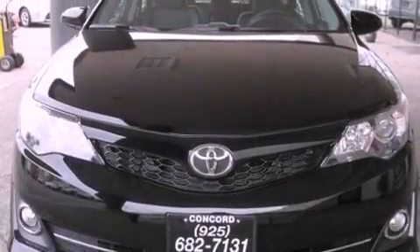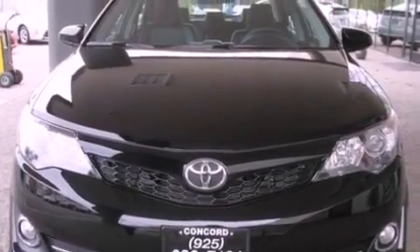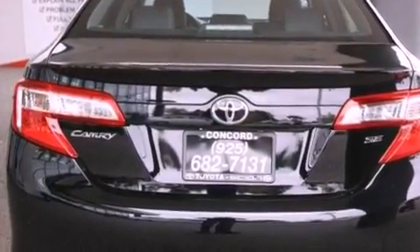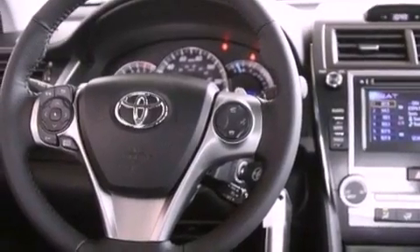Features include a power driver's seat, air conditioning, cruise control, a CD player, a leather-wrapped shift knob, a passenger side vanity mirror, front fog lights, traction control, a split folding rear seat, and the navigation system will help you get from point A to point B on time.